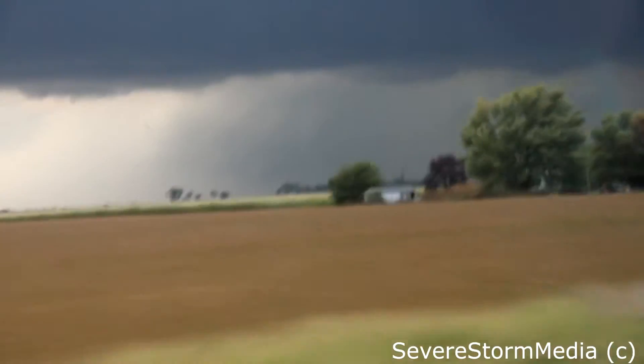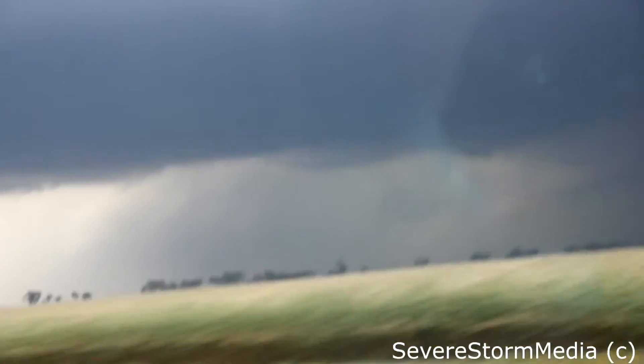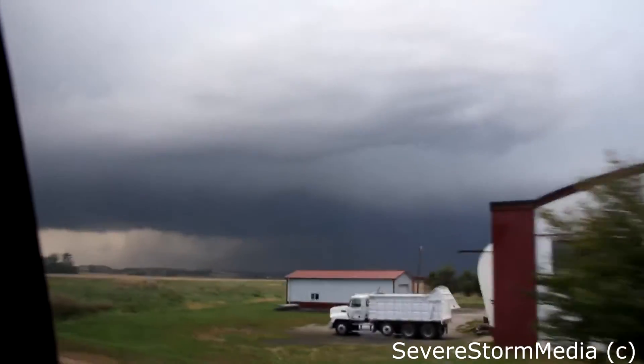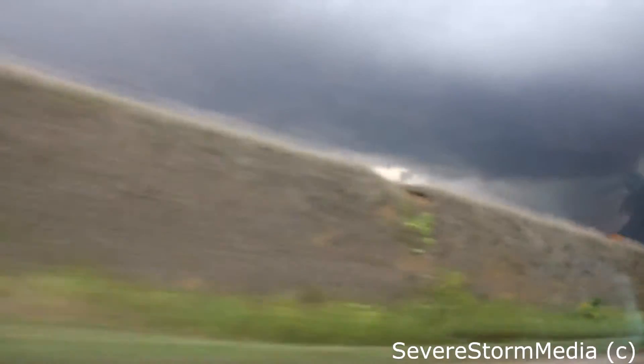Oh my God. Gigantic wedge tornado. We've got to decide. We're not going to see anything. We actually... we're just busy to hear about these hills. Just watch the motion — you can just see motion. It's amazing.